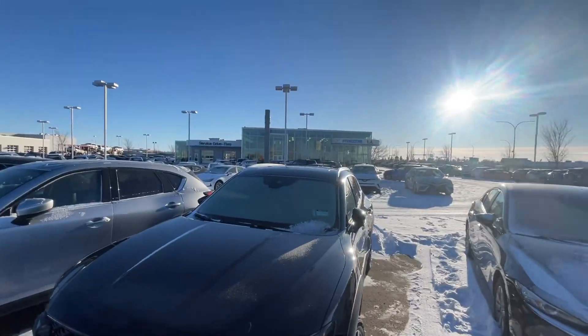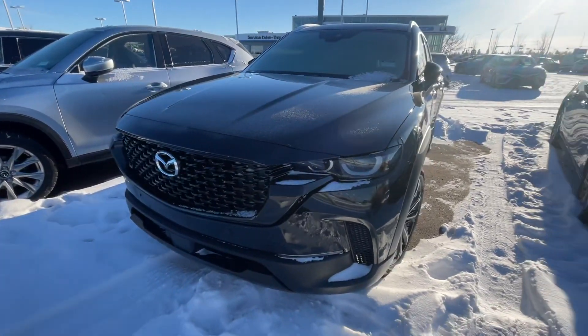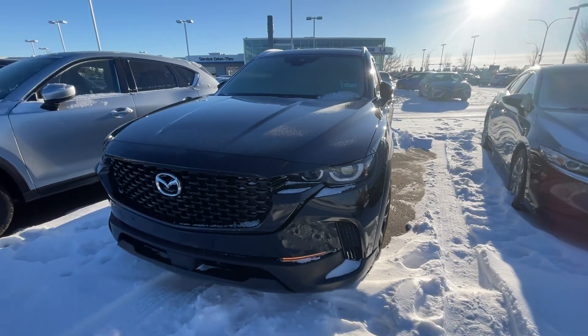Hey Faraz and Kendra, Raymond here with LA Mazda. I want to make you this quick video. I know you guys drove the Venza yesterday, and the CX-50 GT non-turbo sits right here in jet black.